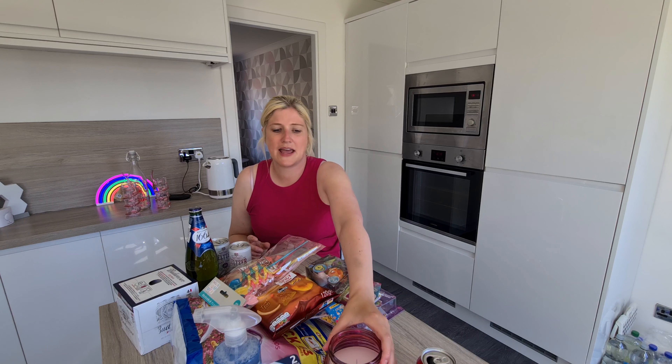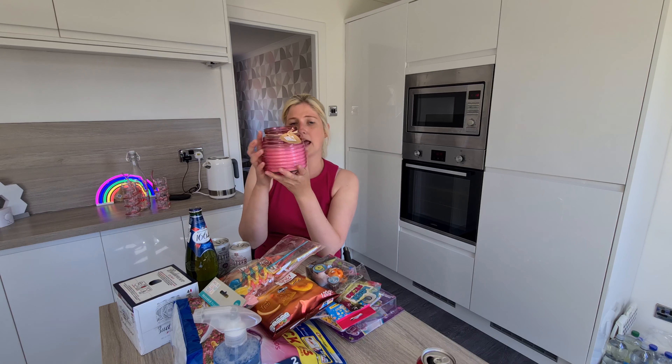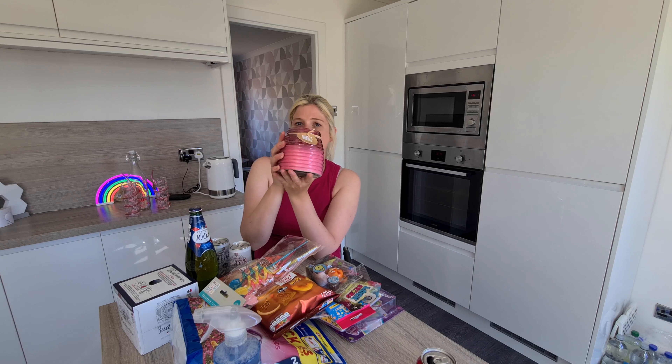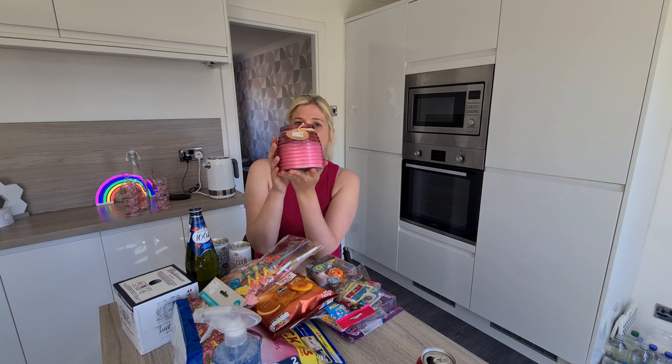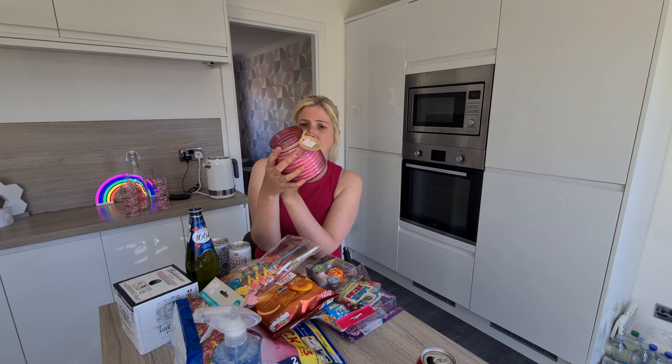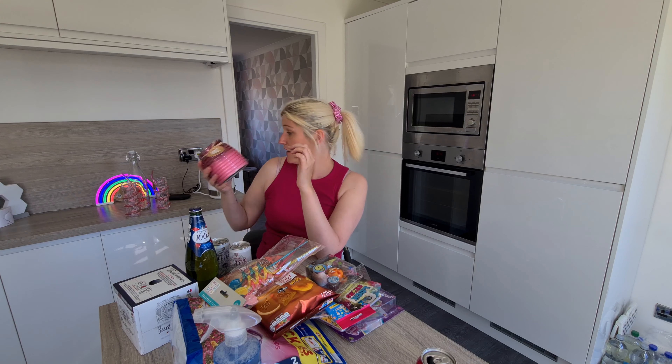The next thing I bought was this — it's a citronella candle. This was £1.99, and it's surely good for keeping the midges away. They had them in various colours but I liked the pink one the best. I'm going to sit it on my little table in between my chairs just to keep the midges and pests away if you're outside later on in the evening time. Really happy I got that.